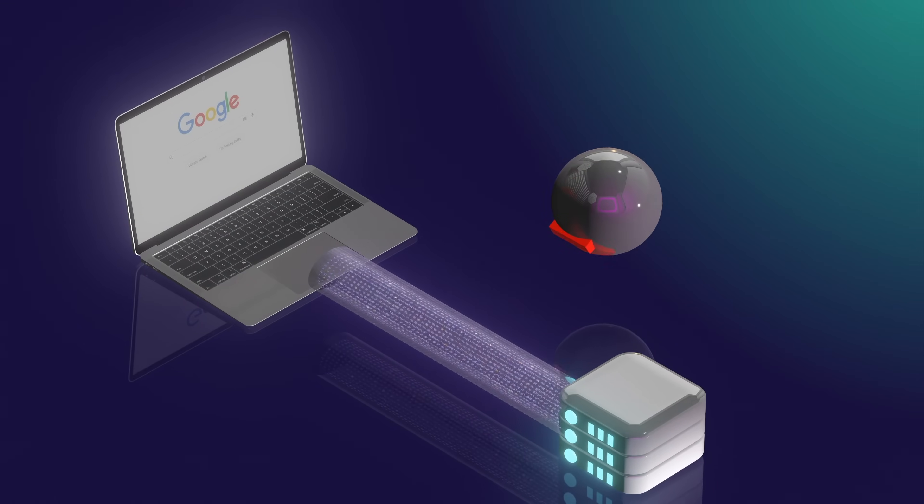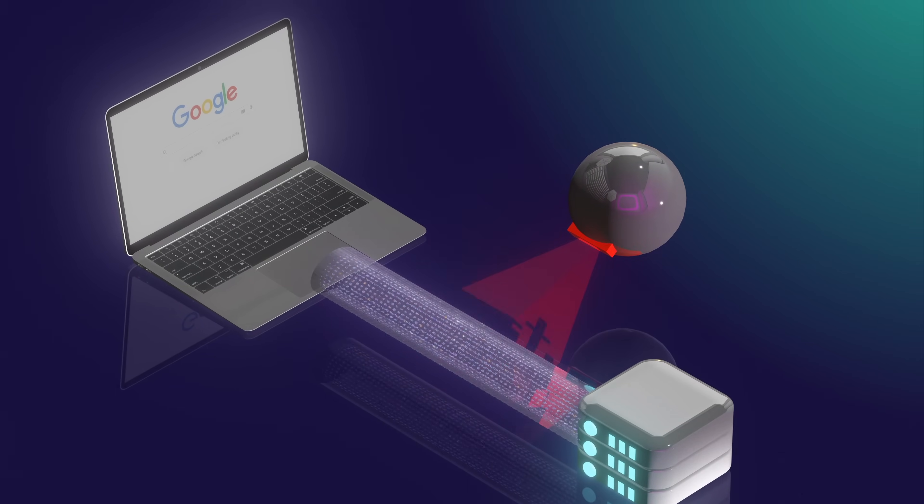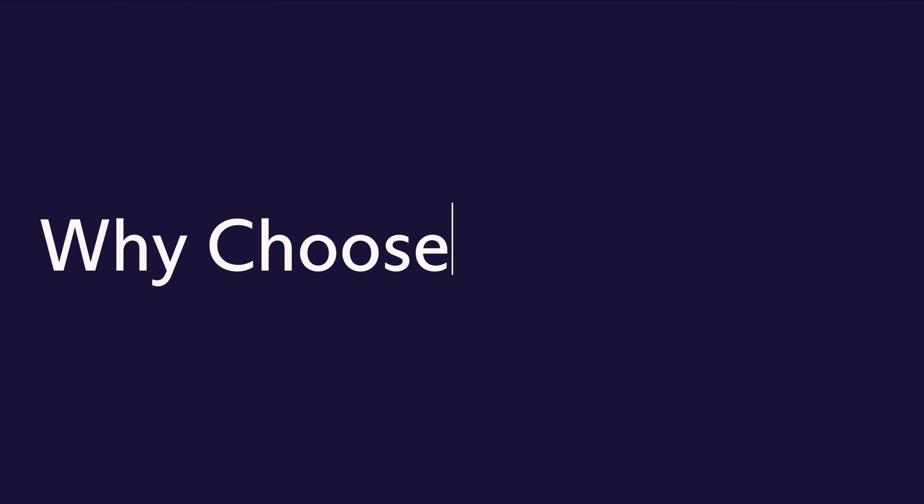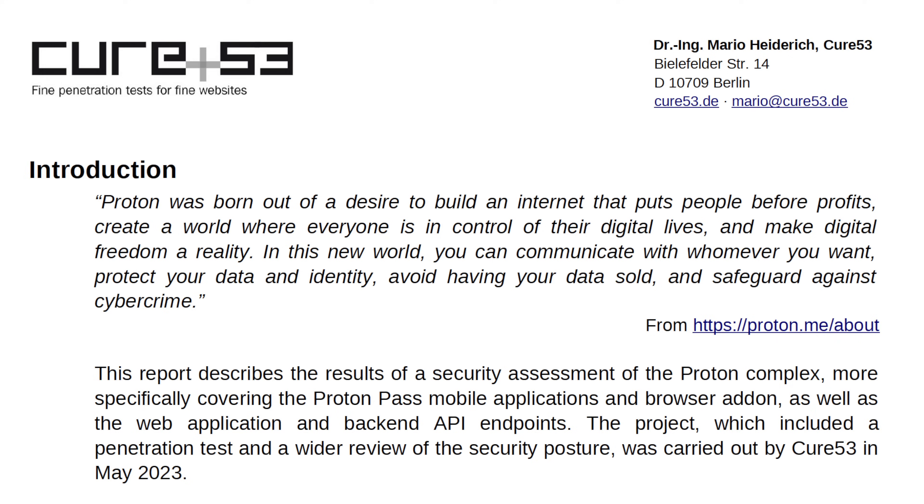Whether you're on a laptop, tablet, or phone, Proton Pass syncs your passwords and data across all your devices. You can even use it offline with a paid plan, so you're never left without access. Proton Pass is open source and regularly audited by security experts.